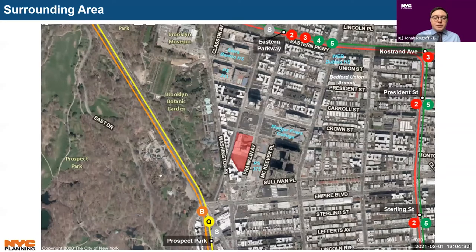The area is within the transit zone and served by a few public transit options. The 2, 3, 4, and 5 subway lines as well as the Franklin Avenue Shuttle have stops at Franklin Avenue and Eastern Parkway, roughly five blocks north of the project area. The B/Q and Franklin Avenue Shuttle lines can also be accessed at the Prospect Park subway station, three blocks south. Several bus lines run nearby, including the B48, which stops along Franklin Avenue next to the site.